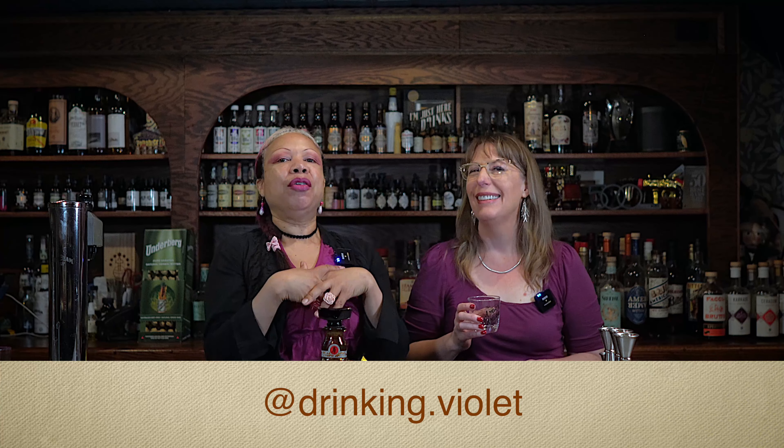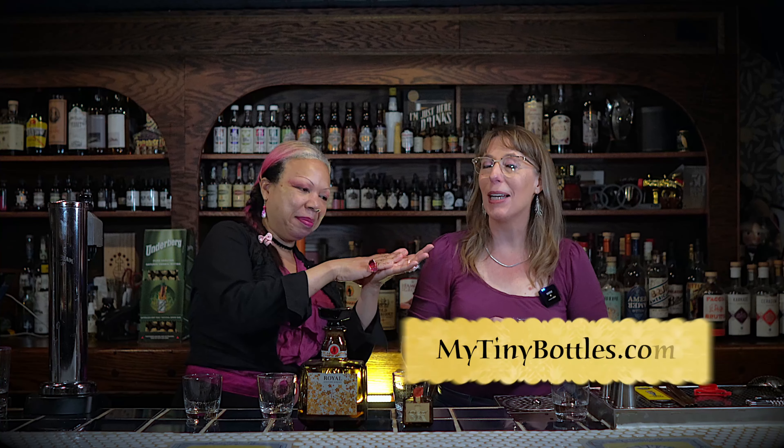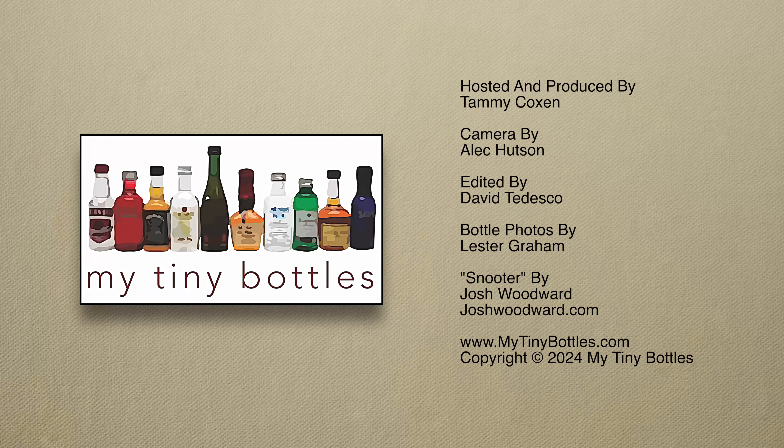Cheers to the blenders and the distillers! Thank you for having me. Where can people find you online? On Instagram at drinking.violet — follow along. You are much too big a personality to be a shrinking violet. I am of course Tammy Coxon — you can find me at mytinybottles.com, at mytinybottles on Instagram and Facebook, and Tammy Coxon on Blue Sky. Please like, subscribe, share, leave a comment. Have you tasted Suntory? Are you a Royal fan? Let us know. Cheers!